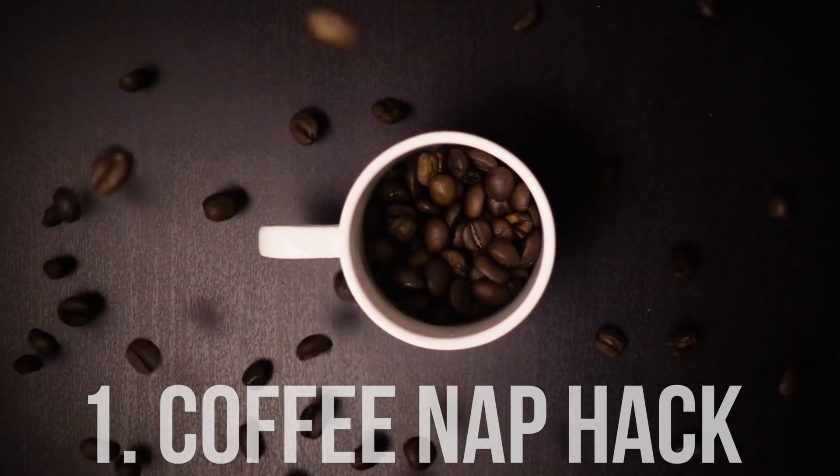The first thing I'm going to give you is actually a sleep hack. This isn't necessarily for sleeping — it's something you can do during the day if you have the luxury of being able to take a 15-minute nap. It's called a coffee nap hack.